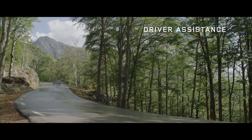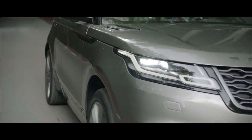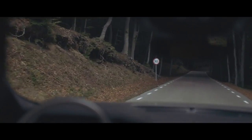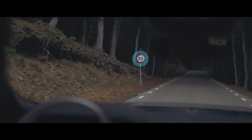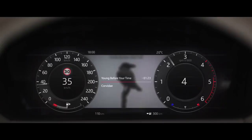The new Range Rover Velar has a range of state-of-the-art driver assistance systems to make everyday driving both easier and safer. Traffic sign recognition reads the signs in the road rather than relying only on GPS, showing road sign information on the interactive driver display.